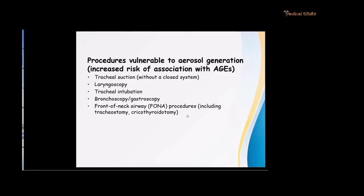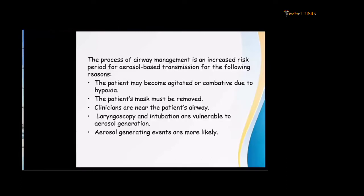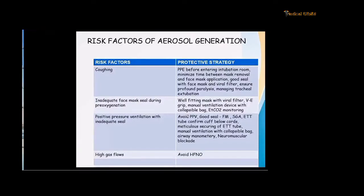Some procedures are vulnerable to aerosol generation but do not themselves cause aerosol — they generate aerosol only when positive pressure ventilation is given. These include tracheal suction without an inline suction system, laryngoscopy, tracheal intubation, and bronchoscopy — which generate aerosol when the patient coughs — and tracheostomy when positive pressure ventilation is given. The process of airway management is an increased risk period for aerosol-based transmission because the patient may become agitated due to hypoxia, the mask has to be removed, and clinicians are near the patient's airway.